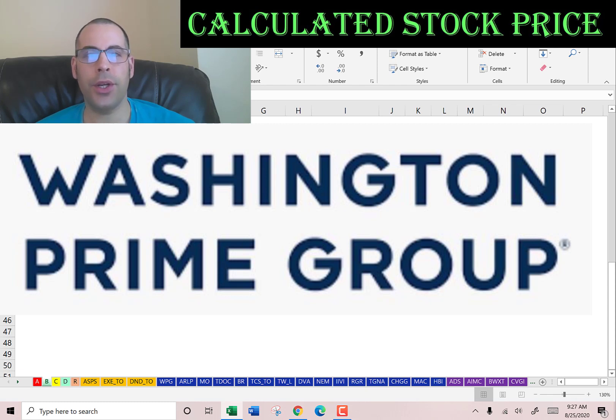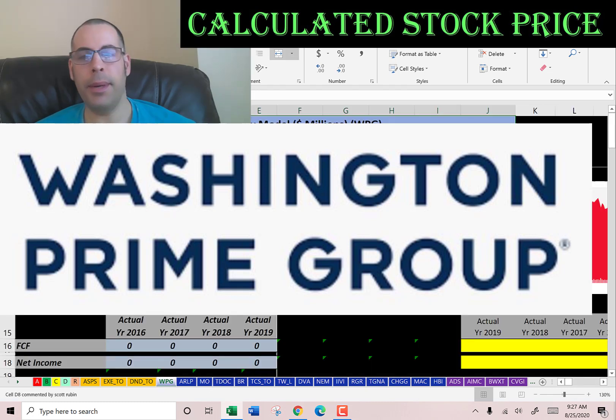Welcome to my channel. I'm going to show you step-by-step how to value a stock so we can figure out whether it's a buy or a sell. At the end of the video we're going to look at the financial ratios — leave a comment and I'll be sure to answer. The company we're going to look at today is Washington Prime Group.